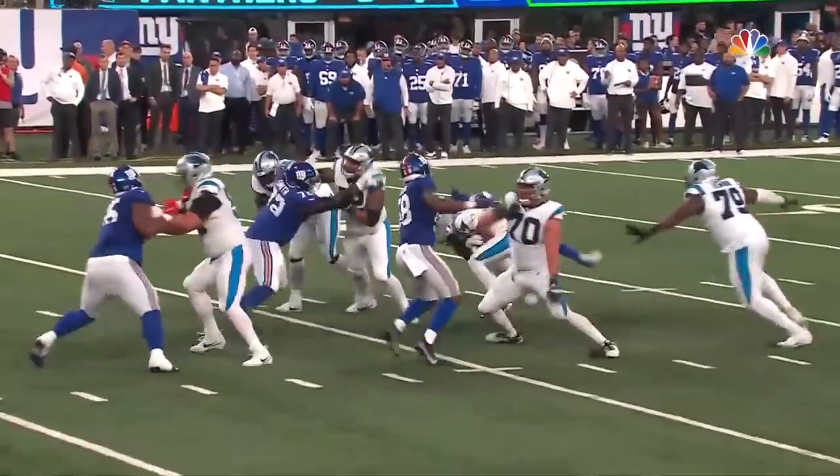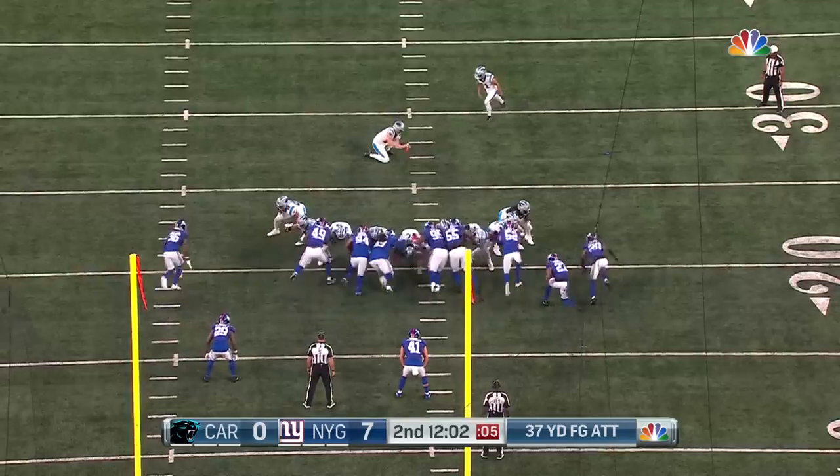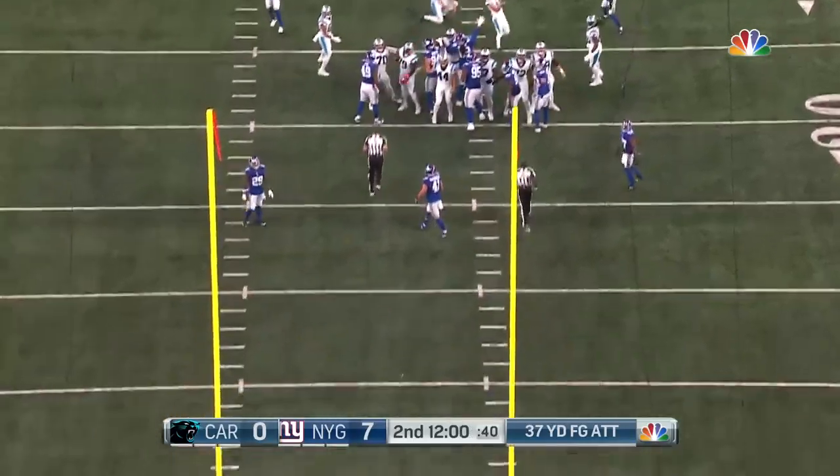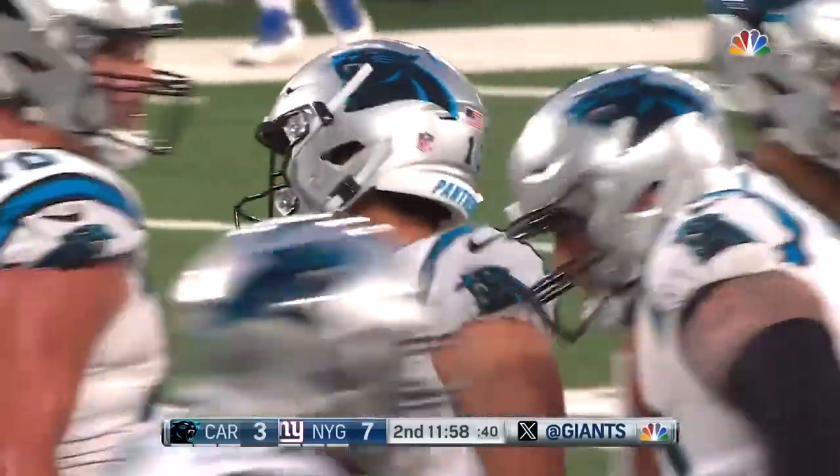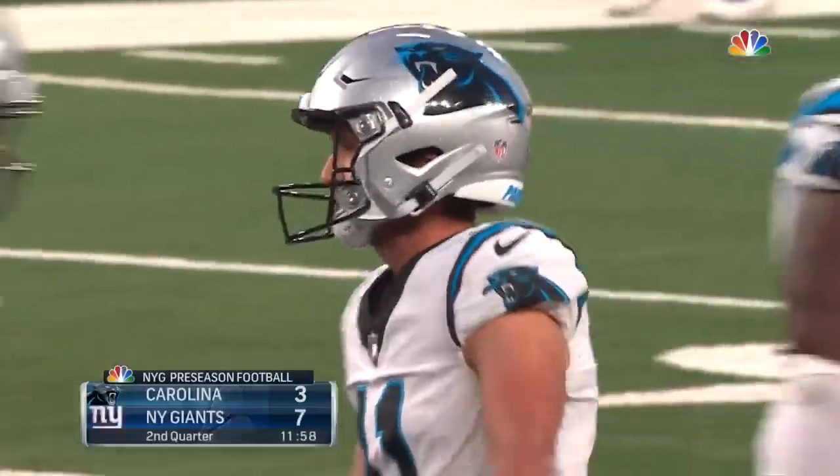That's a good one — Thibodeau with the sack on Young. Young was waiting for Adam Thielen to come open, but the operation stays clean. And Wright connects — Carolina's on the board, Giants up 7-3.